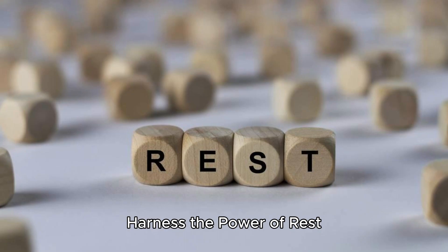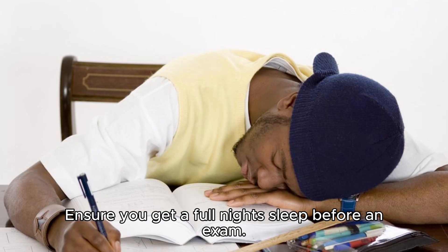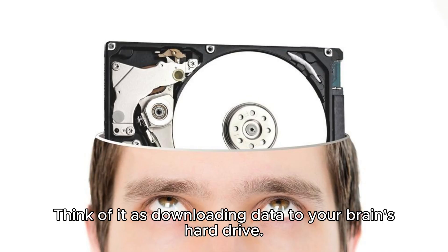Harness the power of rest. Did you know that while you sleep, your brain sorts and stores your day's learning? Ensure you get a full night's sleep before an exam. Think of it as downloading data to your brain's hard drive.